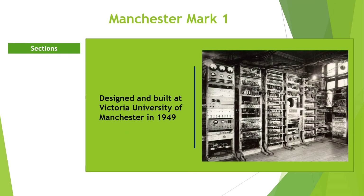Manchester Mark 1. This machine was designed and built at Victoria University of Manchester in England. It ran its first program in April 1949.